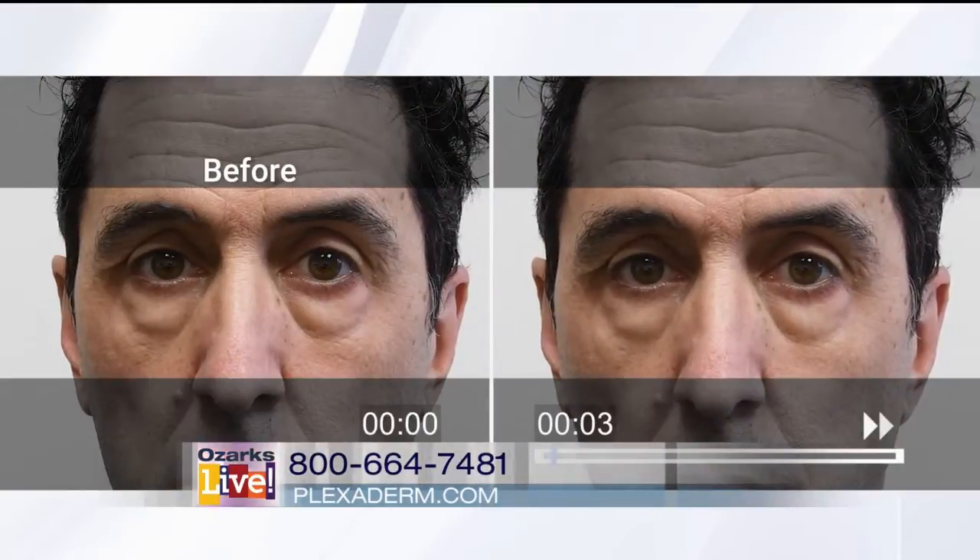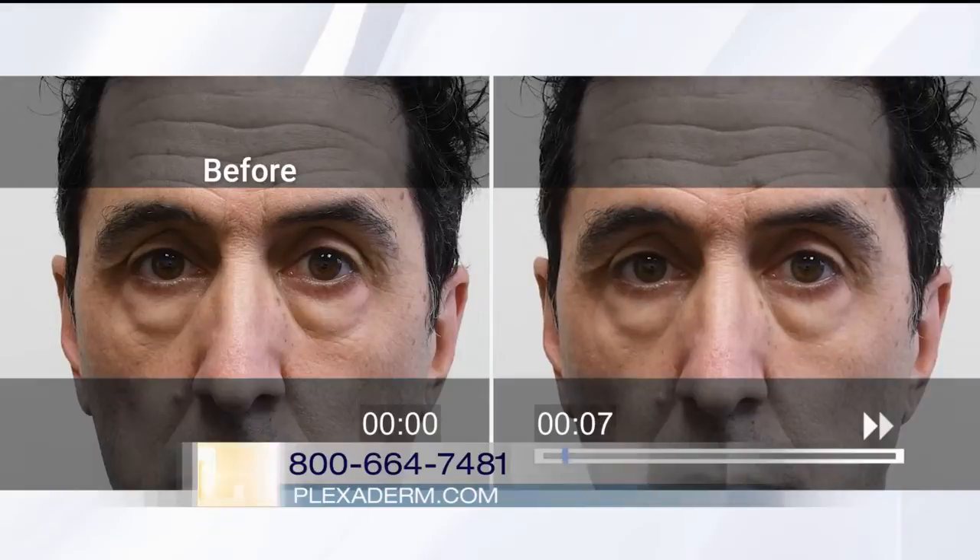It is the first topical cream I've found to truly work. We're going to jump right to it — we have a time-lapse video where you can see our demo model Richie. He has those large under-eye bags, which can be incredibly frustrating to deal with. He's applied just a small amount of Plexiderm to that specific problem area, and literally within minutes we'll see his results later in the segment.